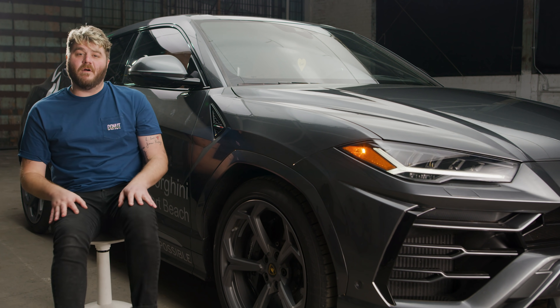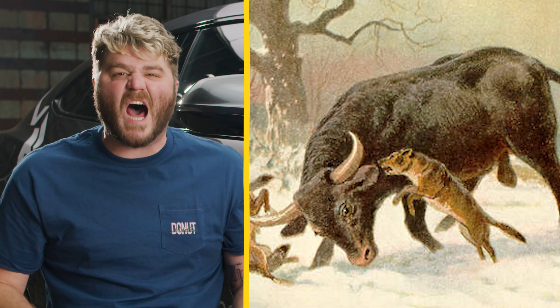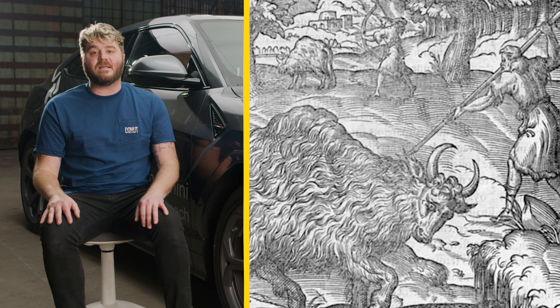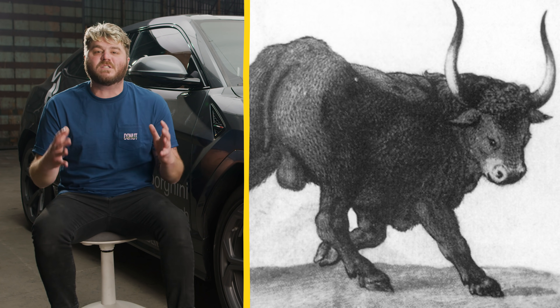The Urus gets its name from a bull — but not just any bull. It was a legendary European wild ox. They've since gone extinct and become a thing of legends: a primal, legendary, wild bull to which all other bulls must bow. That's a good name for a Lamborghini SUV.